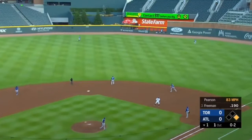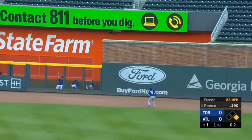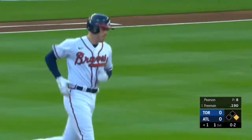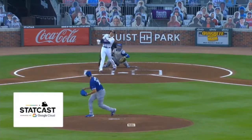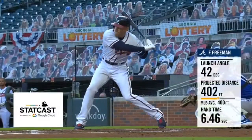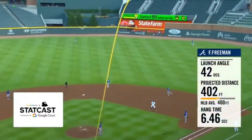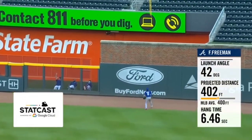0-2 — Freddie got jammed and skies that toward right — Vigio going back, look at that ball carry out near the wall, it's over his head, it's over the wall! Freddie Freeman hits a two-run homer and the Braves jump on Pearson in the first inning. It was a hanging slider on the inside — 42-degree launch angle, fourth highest on a home run this year in baseball. The ball just stayed in the air forever and kept carrying.